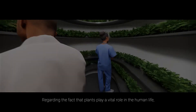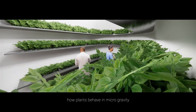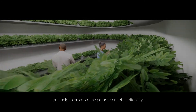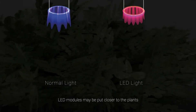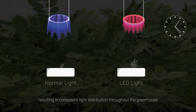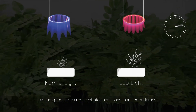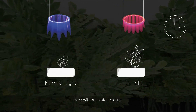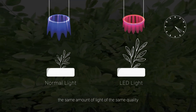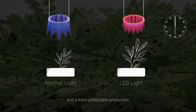Given that plants play a vital role in human life, the focus of the research center is to understand how plants behave in microgravity and help promote the parameters of habitability. LED modules may be placed closer to the plants, resulting in consistent light distribution throughout the greenhouse, as they produce less concentrated heat loads than normal labs even without water cooling. This guarantees that all plants receive the same amount and quality of light, leading to better, more consistent plant quality and more predictable production.